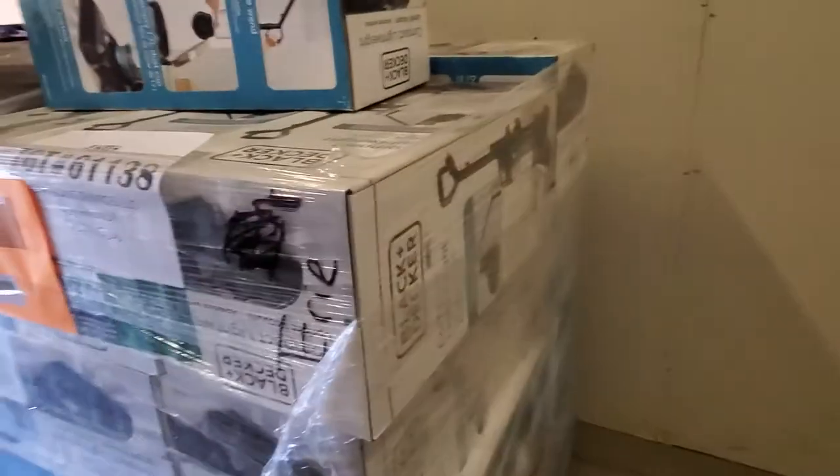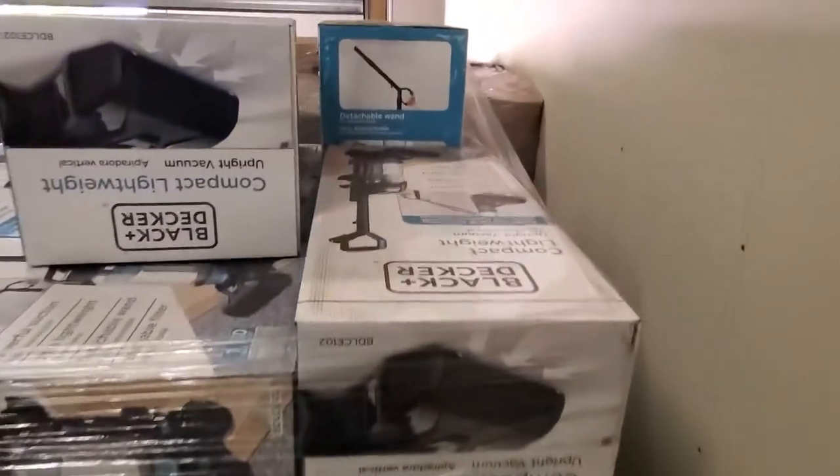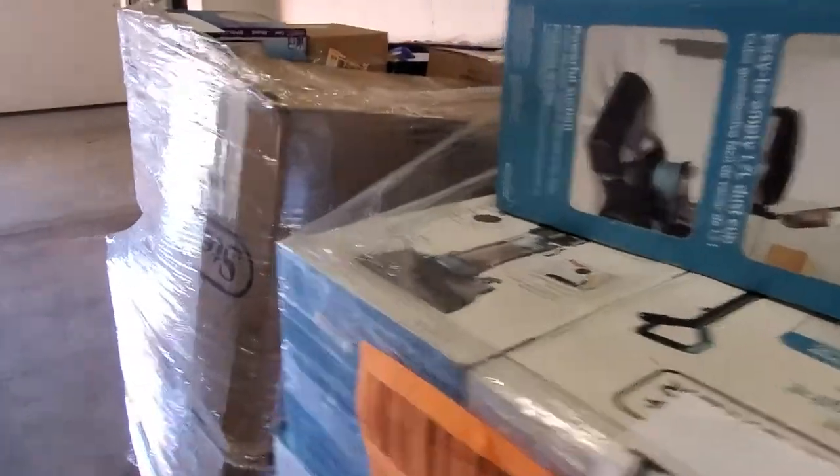It has a lot of vacuums on it — hopefully these work. This was a Grade A lot, so hopefully Grade A means the majority of these work. I usually, especially when it comes to stuff like this, only get Grade A lots. And then this is going to be a lot of the health and beauty stuff over here in these boxes.